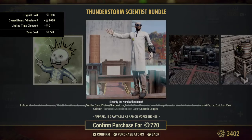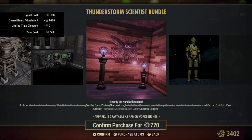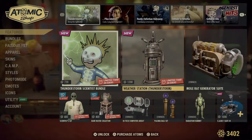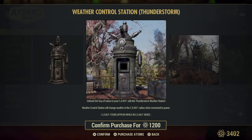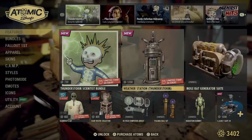Vault Tech Lab Coat. Rain Water Collector. Plasma Ball Set. Radiation Test Dummy and Scientist Goggles. This is actually the new thing — we will probably be grabbing this and taking a tour and location of it later, just to see what it gives you. Though it is kind of expensive — it's 1200 atoms. We got the fog, so we'll think about it.